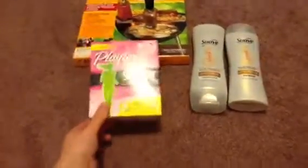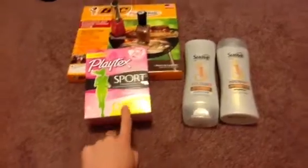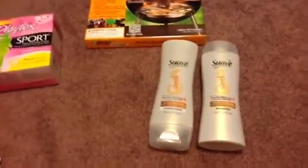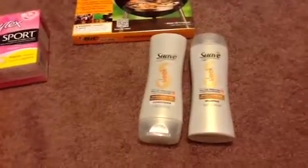I haven't really seen anyone talk about this either. This here is also a pretty good deal. The Suave products are buy one, get one half off this week. And there is also a deal going on like spend $10, get back $3 in UP$ rewards.